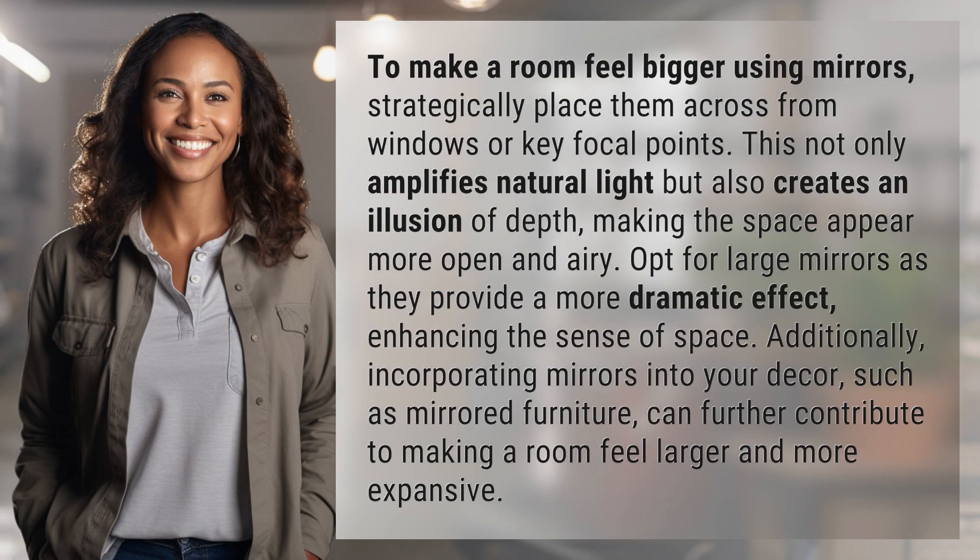To make a room feel bigger using mirrors, strategically place them across from windows or key focal points. This not only amplifies natural light but also creates an illusion of depth, making the space appear more open and airy.